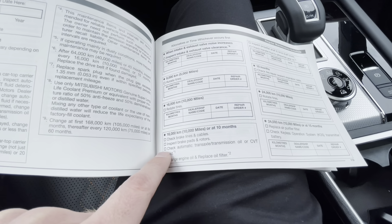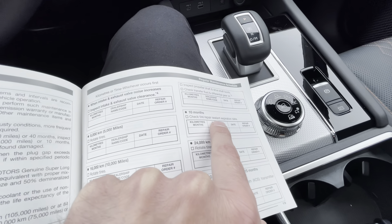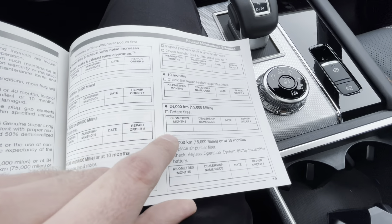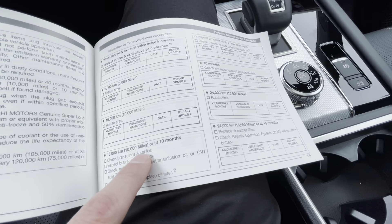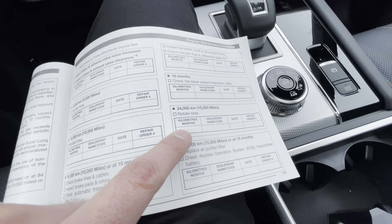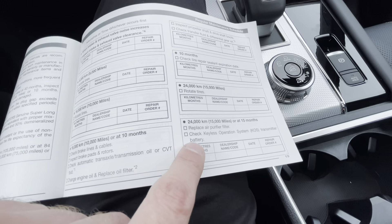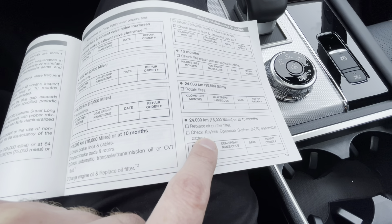At the 10-month service they'll also check the tire repair seal expiration date and similar items. The next interval after 16,000 kilometers is 24,000 kilometers — again a quick vehicle check and tire rotation. At 24,000 kilometers or 15,000 miles, they'll also replace the air filter and check the keyless operation system.